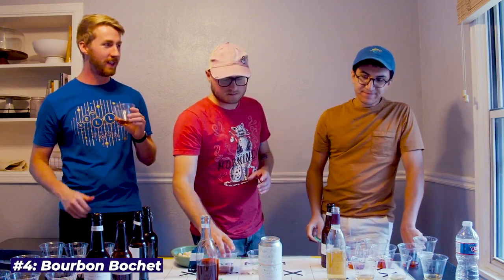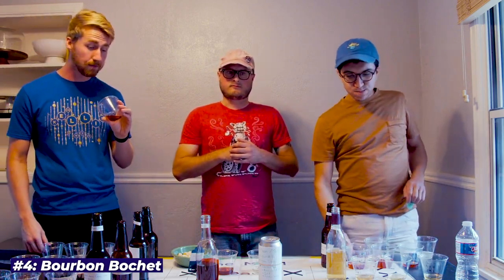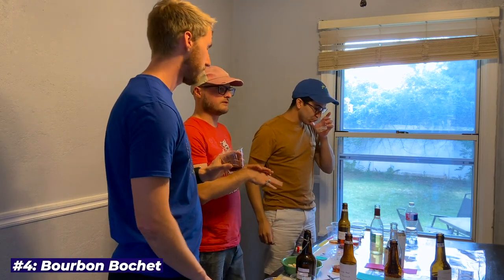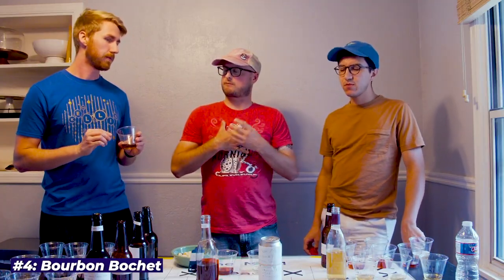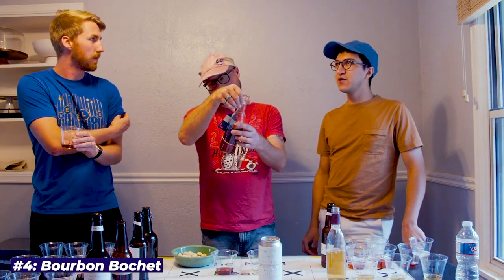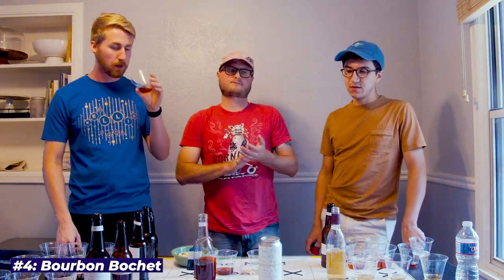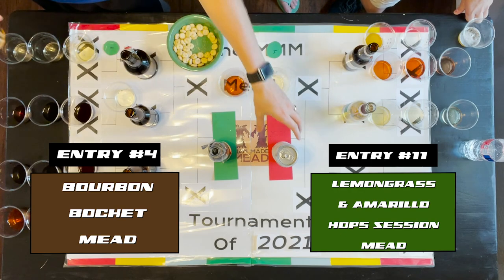Moving on to number four — these are so polar opposite. This one is like coffee and toffee. I like that warming quality, and it's opening up nicely. It sweeps through your chest. Sometimes with this flavor profile you get too much acid so it feels cidery or boozy, but this doesn't have that sharpness. Flavor-wise it's complex — almost like a coffee cocktail with cold brew. Number four is on the green, number eleven on the red.